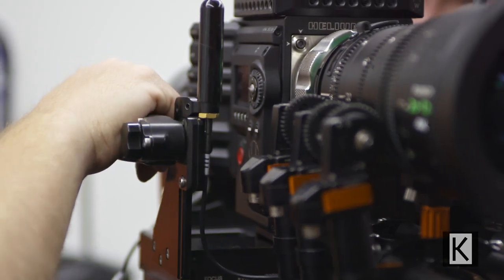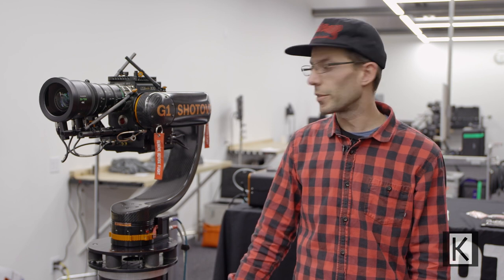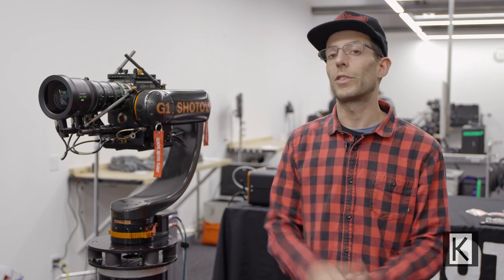We communicate with Reds, Arris, Canons, Phantoms, Fujinon lenses, small HD monitors — pretty much all of the top brands out there. We've all come together to make sure that our stuff works together.